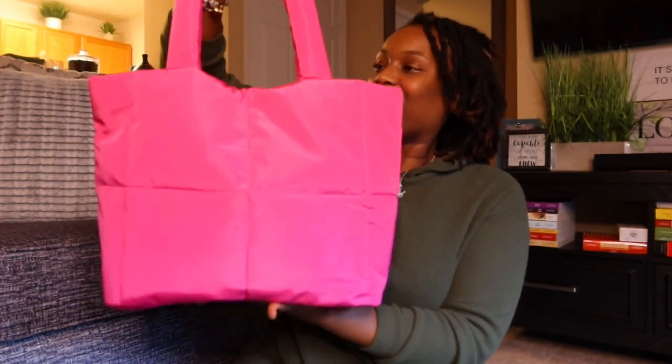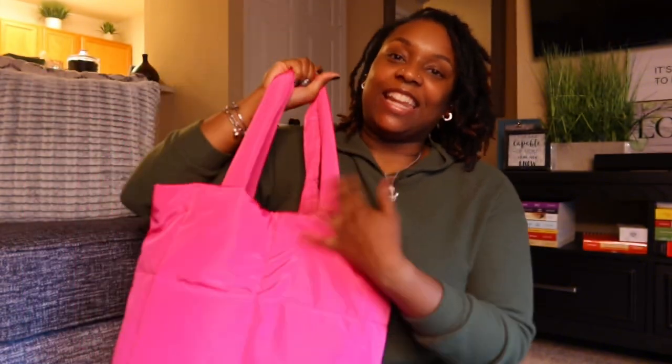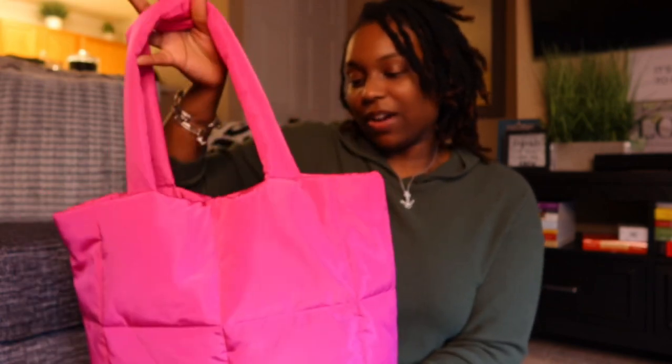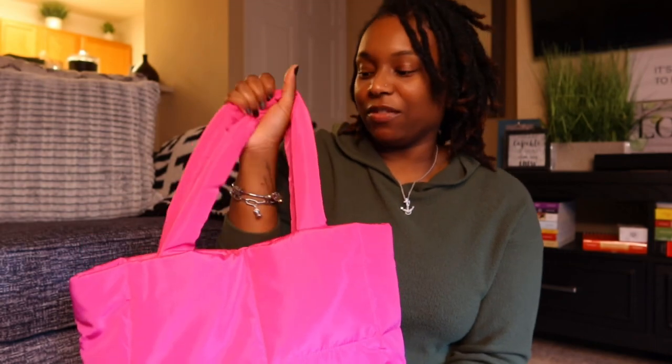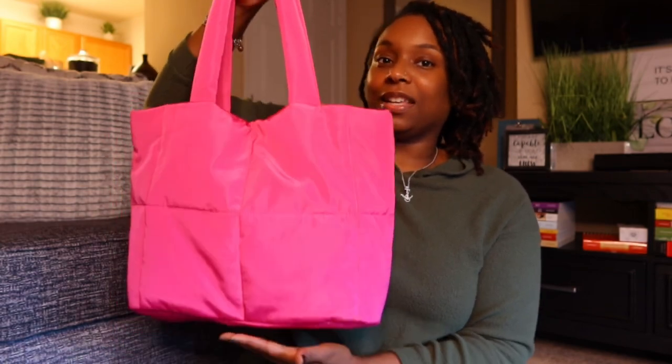This is a pink puffer tote which I thought was super cute. When the notification came to my phone to get a free gift from Ulta, I rushed to get it. Talking about the outside, there are no pockets and it's got that puffer material — gives me puffer jacket vibes. I was very surprised by the good quality; it feels very sturdy and durable.